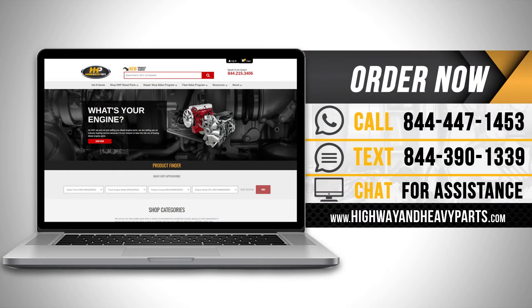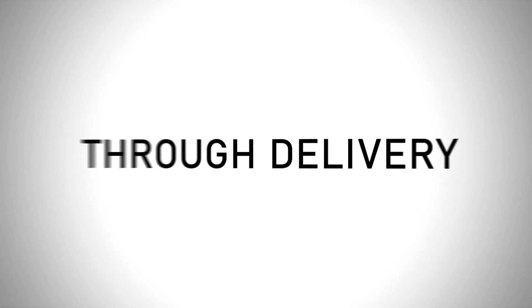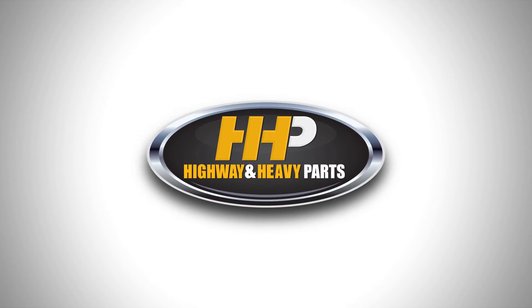Order now by calling 844-447-1453 or visit us online at highwayandheavyparts.com. From diagnosis through delivery, we're Highway and Heavy Parts.